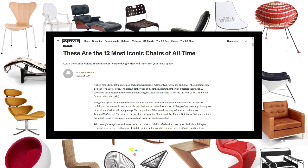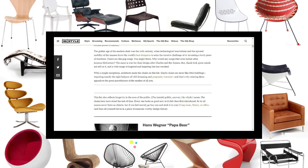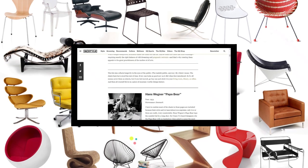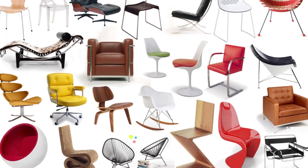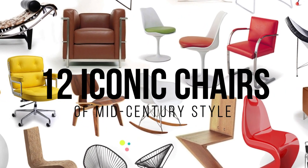GQ magazine has recently published a list of chairs whose designs became the emblem for each of their designers, and were the flag of what was called international design. Today, in this video, we will review each of these designs. Let's get started.